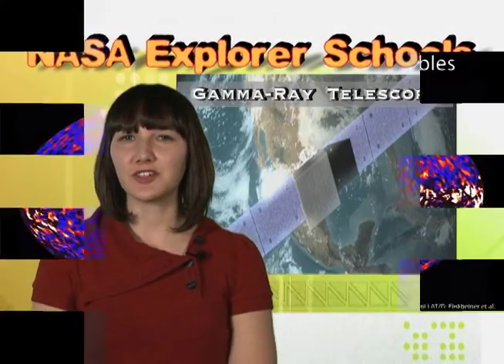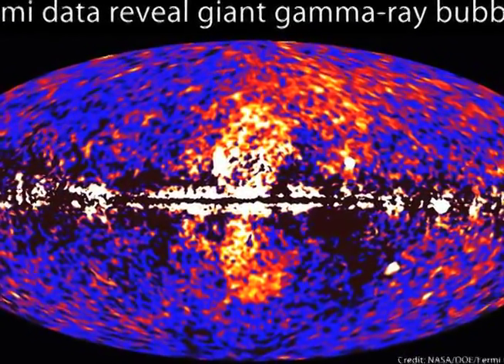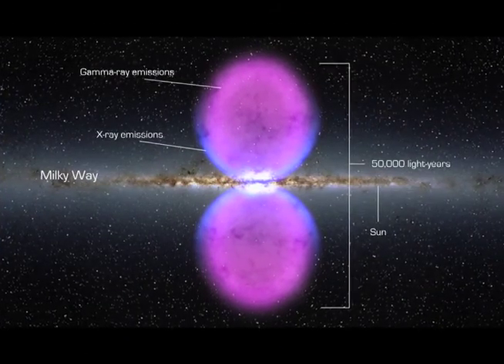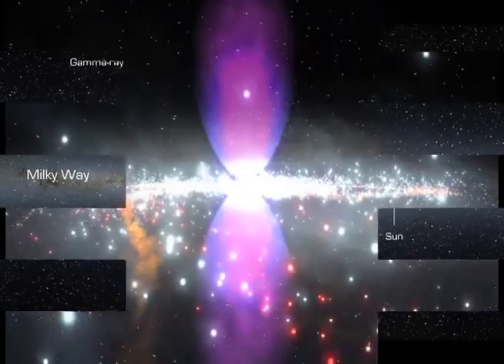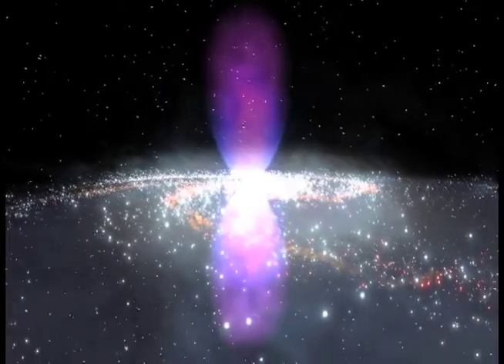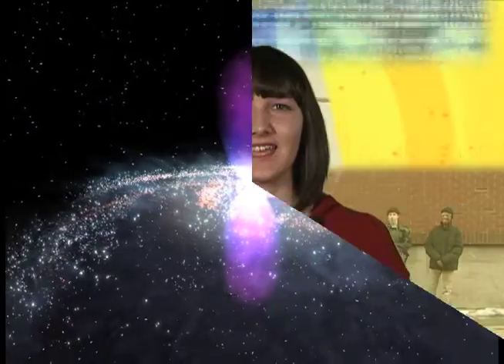NASA's Fermi Gamma Ray Space Telescope has unveiled an unknown structure centered in the Milky Way. The feature spans 50,000 light years and may be the remnant of an eruption from a supersized black hole at the center of our galaxy. The object looks like a pair of bubbles extending above and below our galaxy's center. Each lobe is 25,000 light years tall, and the whole structure may only be a few million years old.